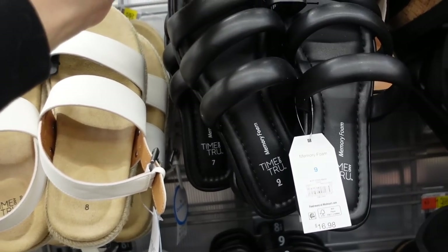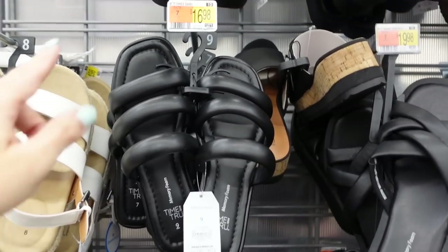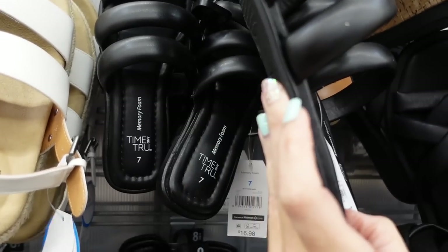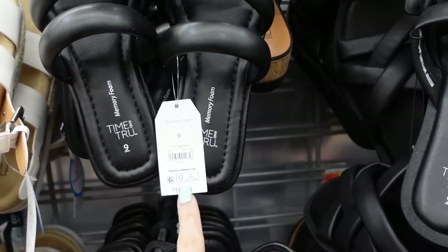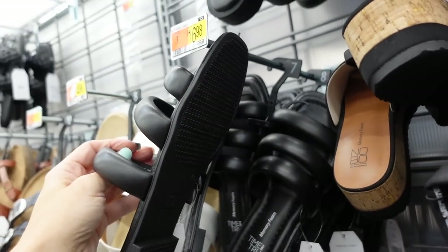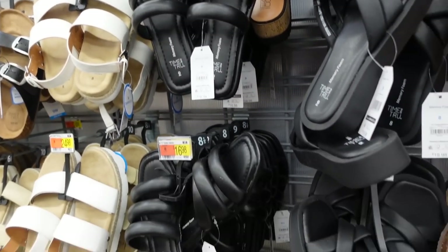Sandals from Time and True are also marked down in certain sizes and colors. They have that square toe, triple band, nice rubber bottom. They're $16.98 regularly; the lowest by size and color goes down to $12. Definitely check it out to see if they have your size on sale.